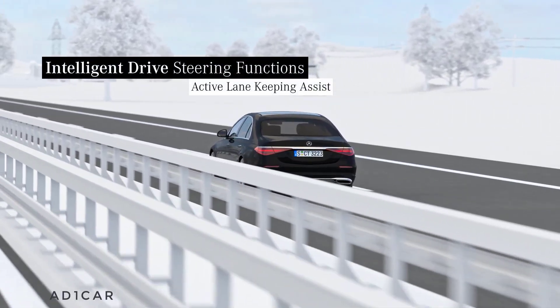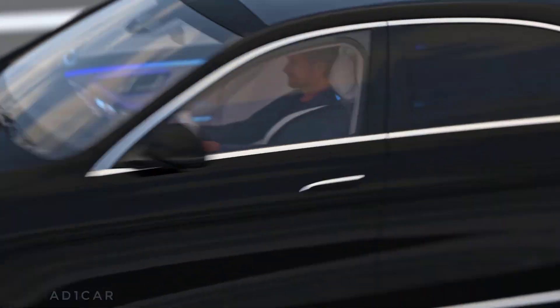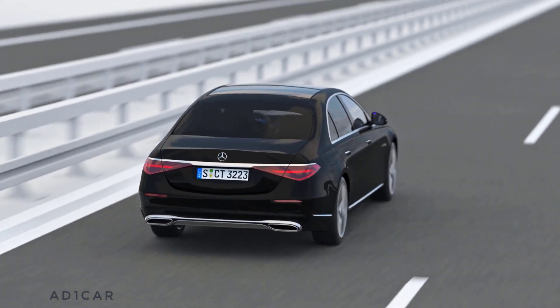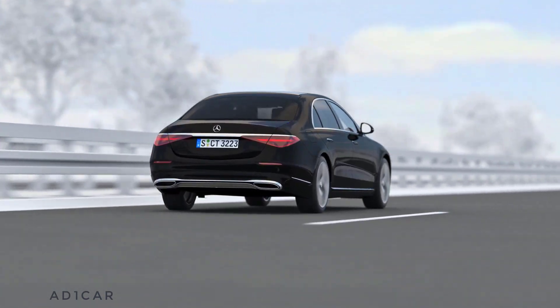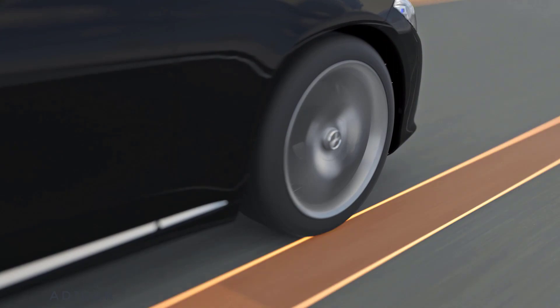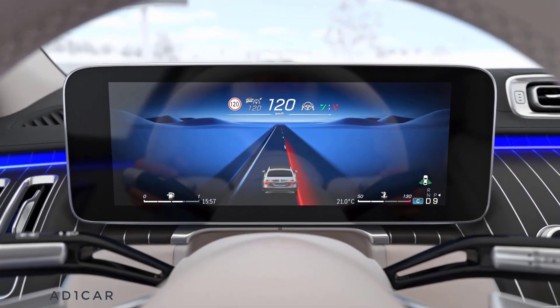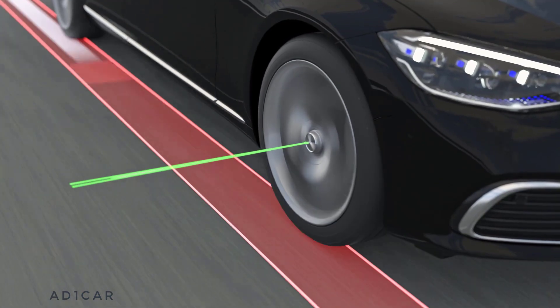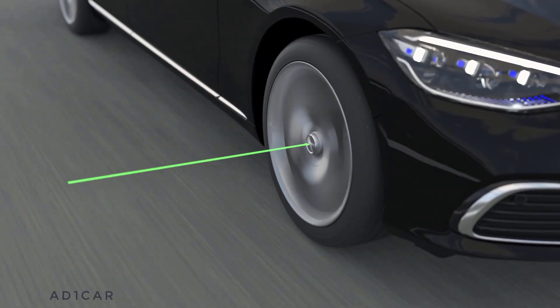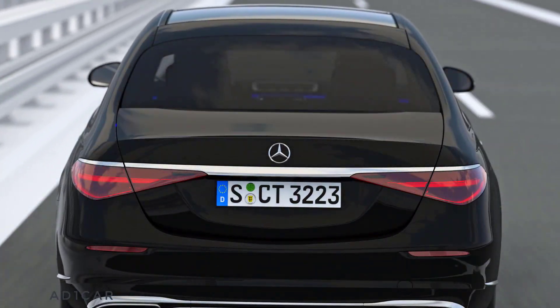Your Mercedes also keeps its eye on the lane. The Active Lane Keeping Assist can prevent accidents due to unintentionally leaving a lane. If the lane markings are crossed unintentionally between 60 and 250 km/h, the steering wheel vibrates as an indication for you to counter-steer. Up to approximately 200 km/h, your Mercedes is additionally guided back into the lane via a cooperative steering intervention.